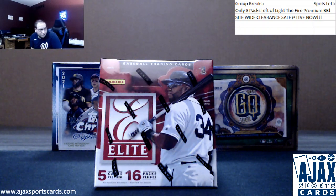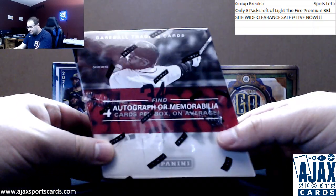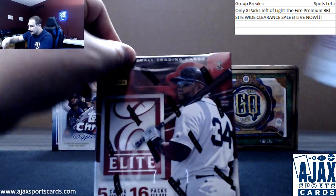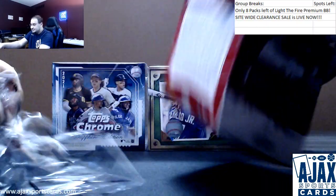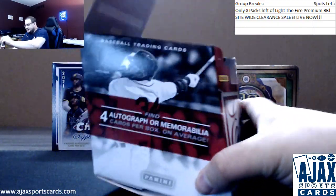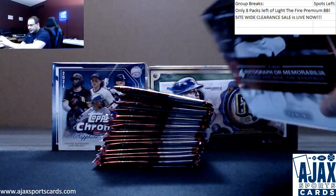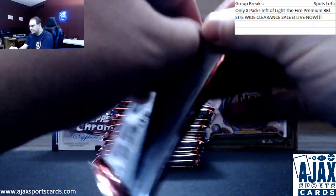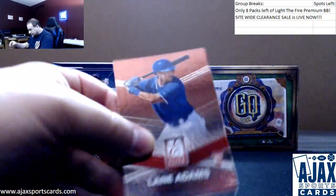Next break of the night is going to be for Lucas doing some 2015 Elite Baseball. Four autos or memorabilia — unlike Diamond Kings, it can differ. Sometimes it's 2-2, sometimes it's 3-1, sometimes there's an extra. I pulled a random 101 out of this. This was a really fun break back when it came out, and I still think it's a good value now. Plus, Kris Bryant rookies are in here — still some relevant names involved with this product.